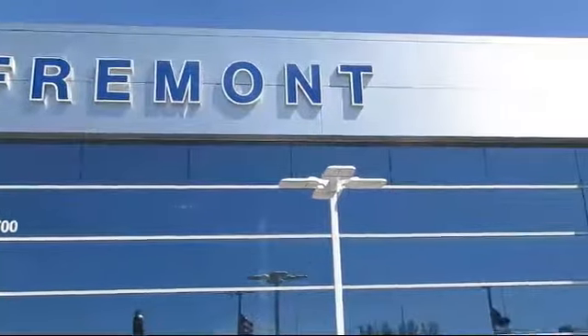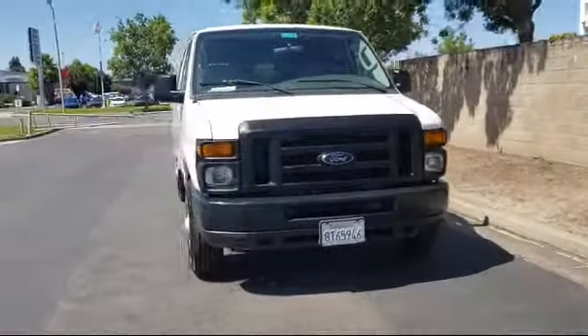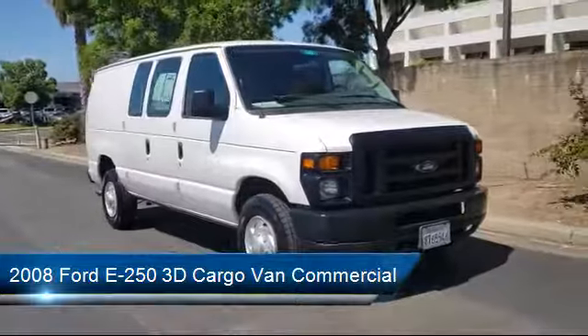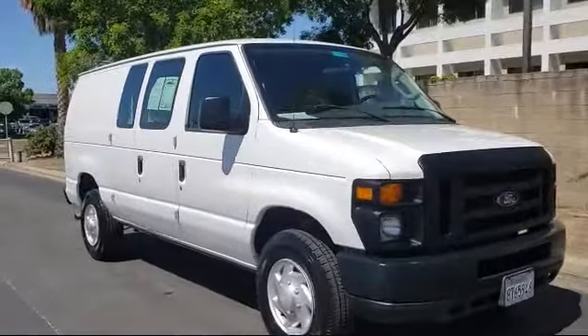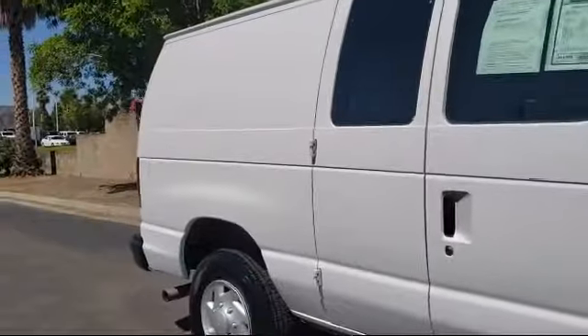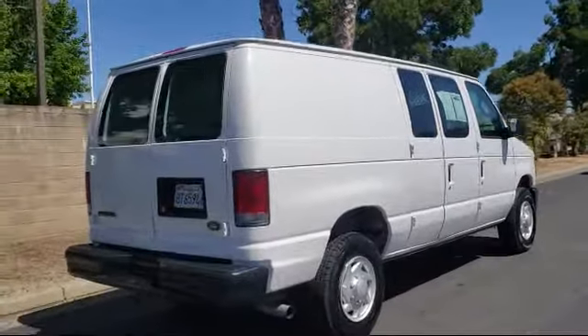Welcome to Fremont Ford. Here's a look at another vehicle from our great selection of pre-owned vehicles. It comes equipped with Tire Pressure Monitoring System, Tow Package, Air Conditioning, Power Windows, Anti-Lock Braking, Speed Control, Power Door Locks, Bucket Seats, Front and Rear Anti-Roll Bars, Tilt Steering Wheel, and has less than 45,000 miles on the odometer.